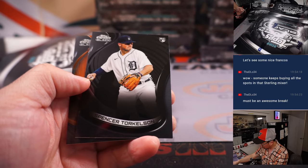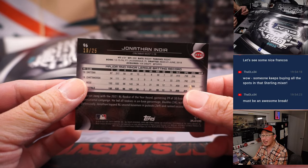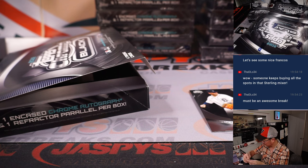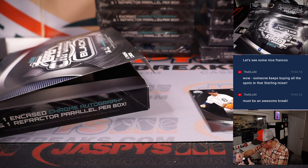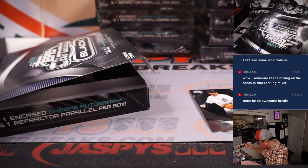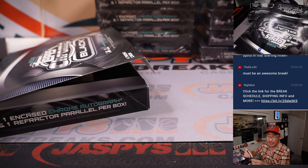There's a Spencer Torkelson rookie card and a Jonathan India — 19 out of 25 for the Reds, going to go to Howard. There's a little bit of cardboard dust in there. Torkelson will go to Kevin and the Tigers.